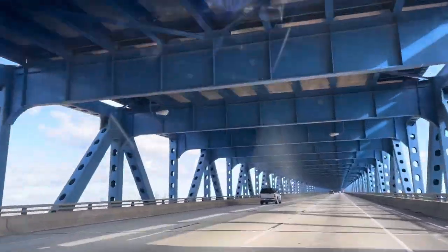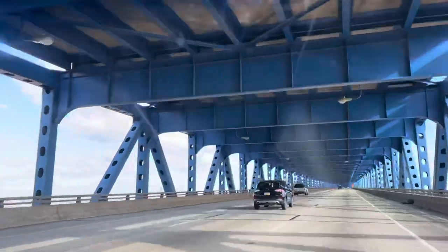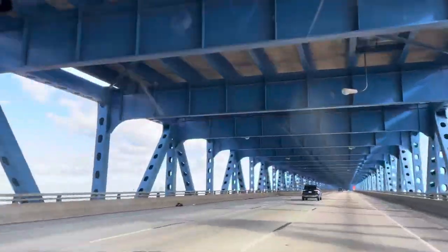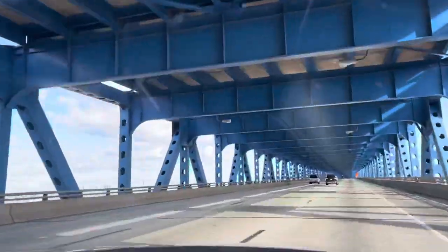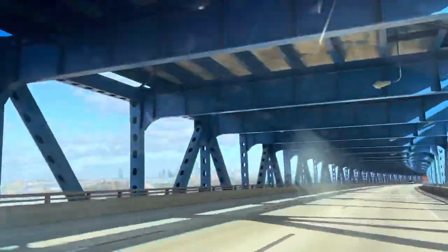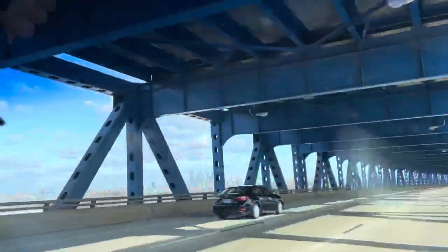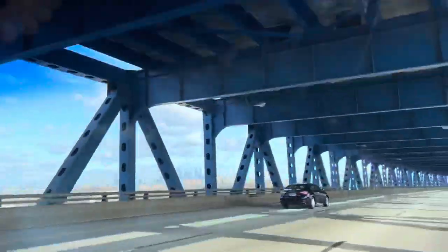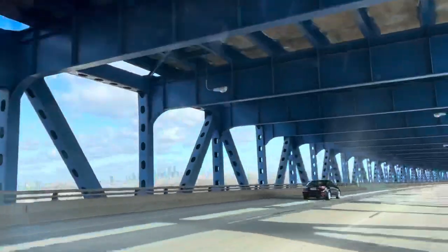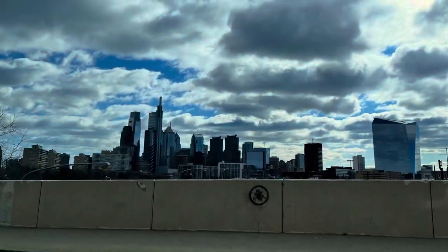Off to Philly we go to find the best cheesesteak sandwich. When you get into Philly coming from Delaware, you'll come across a bridge and get a good sighting of the skyline on the left. When you look to the right, it's a bunch of shipyards. Philadelphia sits at the end of the Chesapeake — follow it and it dead ends at Philly.